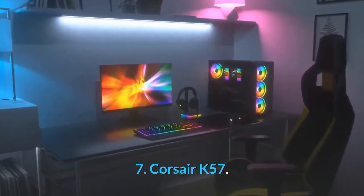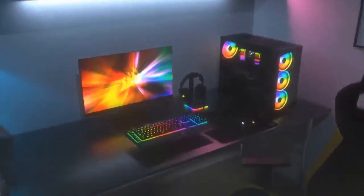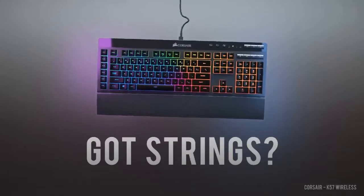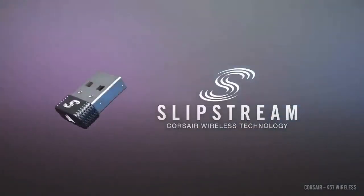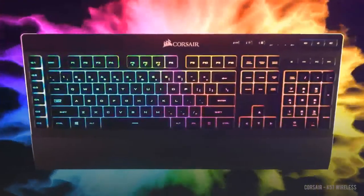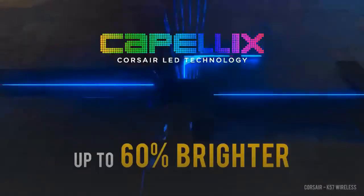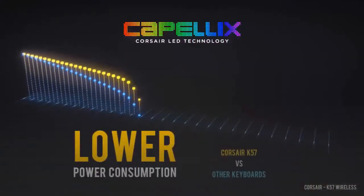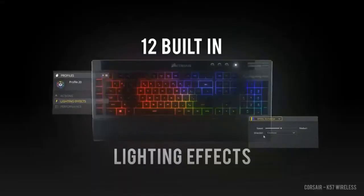7. Corsair K57. The moderately priced Corsair K57, around $86, uses a membrane configuration rather than a mechanical one, so while its action isn't quite as snappy as others, it makes considerably less noise and should still last just as long as a more high-end model. Six programmable macros, detachable rubber palm rest, and dedicated multimedia controls.